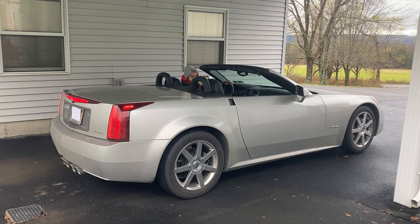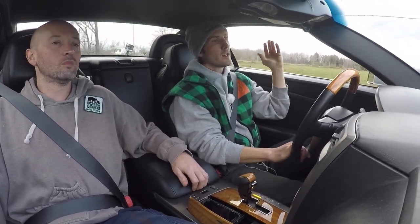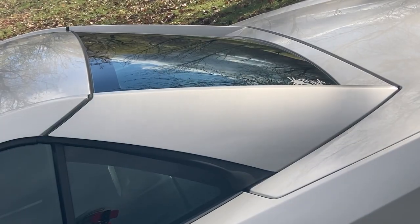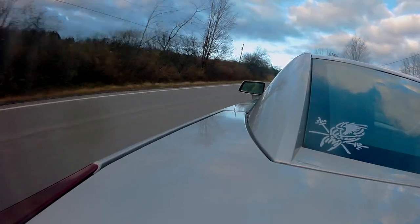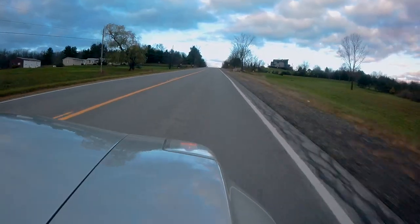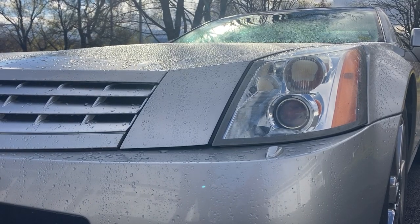It looks so good with the top up that you would never even mistake it for a convertible — you'd think it's just a coupe — and yet you can take it down and it's completely seamless. There are a couple of giveaways that it's a retractable hard top, but even in that design they managed to integrate it well. The top of the roof almost sits a little bit lower than the haunches on the side, giving it extra character and profile. The top of the light is so integrated into the front fender that you don't even realize it's there — it's a perfect flat line.